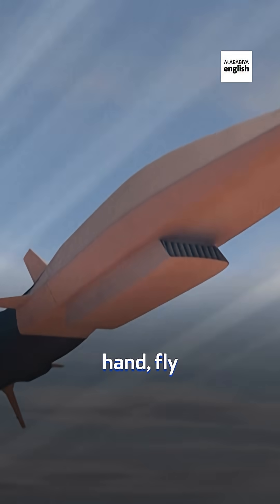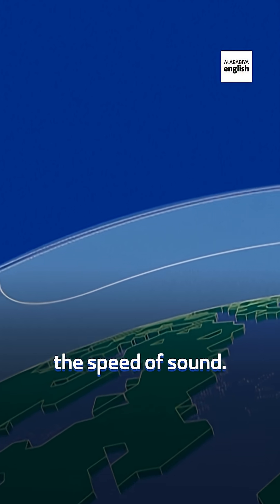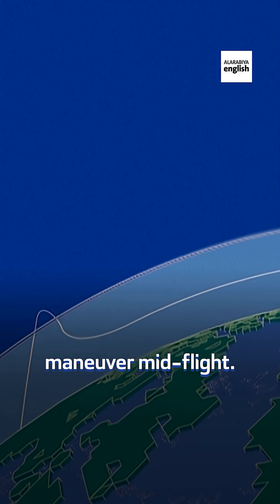Hypersonic missiles, on the other hand, fly at Mach 5 or faster — that's five times the speed of sound. But the real advantage? They can maneuver mid-flight.